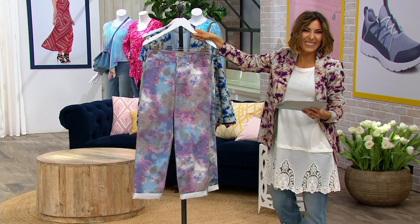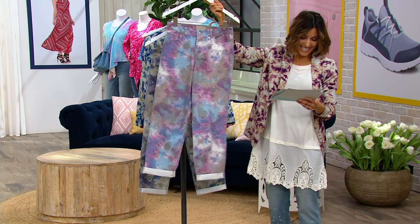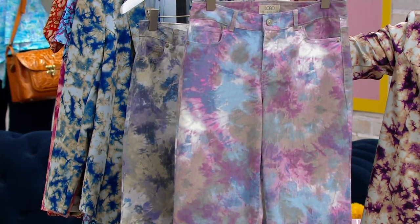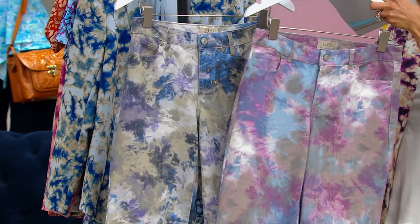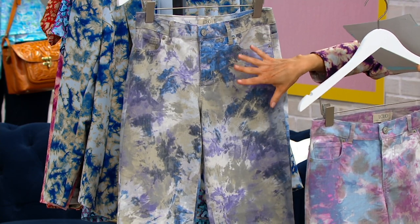People have been asking for these because Lori has been teasing us, taking pictures in them. So they all want to know, and I hope you all are texting your friends — they're here today. This is what we are calling the Fuchsia Multi. Lori has it on right now. I'm obsessed. This is what we are calling the Purple Multi.